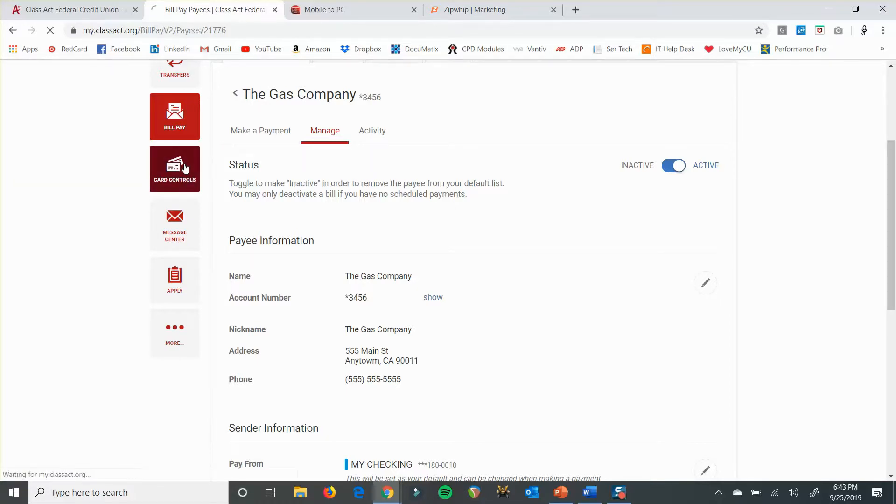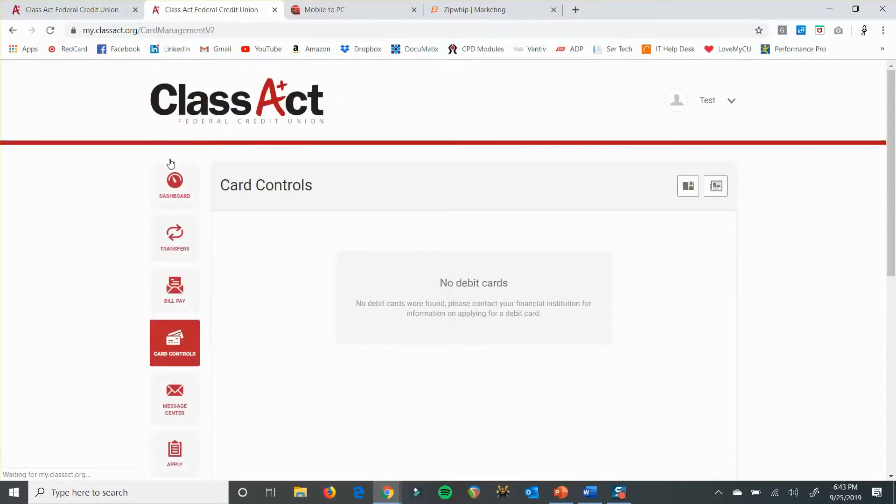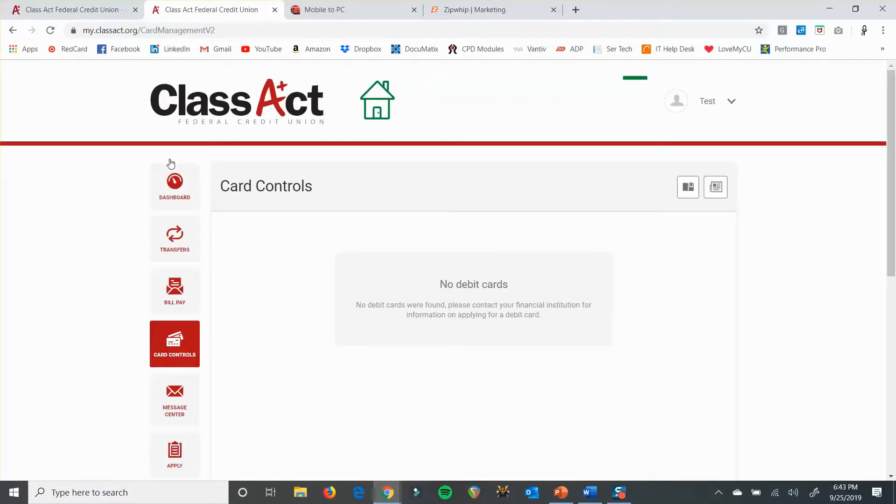Card controls: this account doesn't have a card to really show you, but basically it's going to have a picture of a card there. You'll click on that and you have the option to block or unblock the card. So if you notice something fishy going on in your account and you want to stop it right away, you do have the option to block the card from right there. Right now, that's all you can do from the card control screen — just block or unblock — but you have the option to toggle it back and forth.